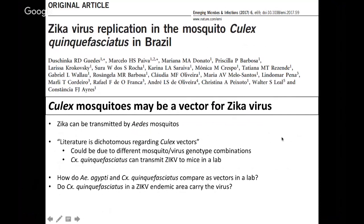Diving right in, we're going to begin and end with a little bit of virology today. The first paper is from Emerging Microbes and Infections and is titled Zika Virus Replication in the Mosquito Culex quinquefasciatus in Brazil. The take-home message from this study is that Culex mosquitoes may be a vector for Zika virus. This is an important potential finding since we know that Zika right now is transmitted primarily by Aedes mosquitoes — Aedes aegypti is the most efficient vector, and Aedes albopictus, which can be found in more temperate zones, can also be a vector.